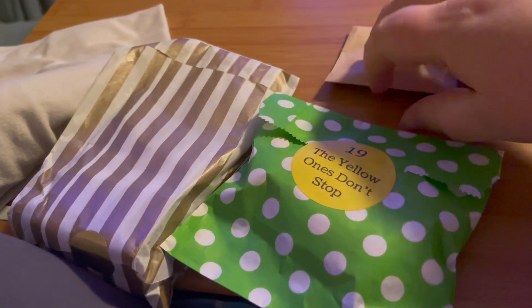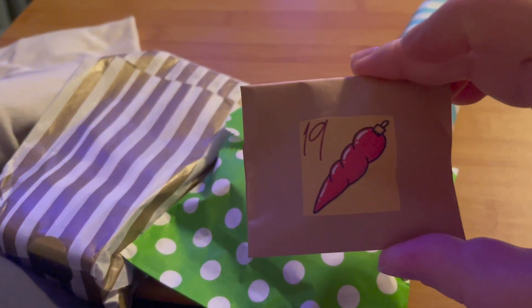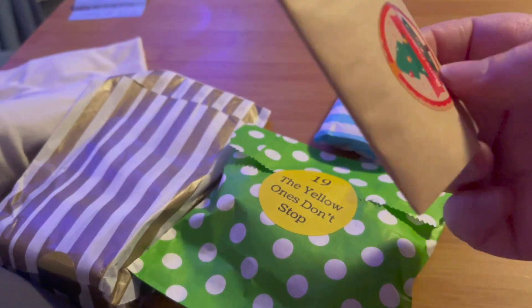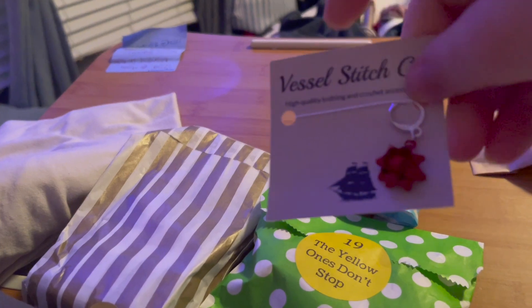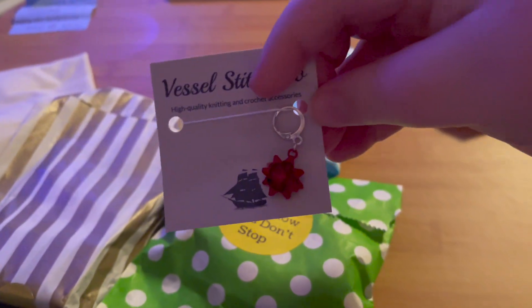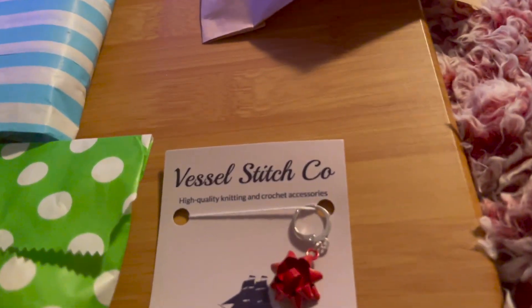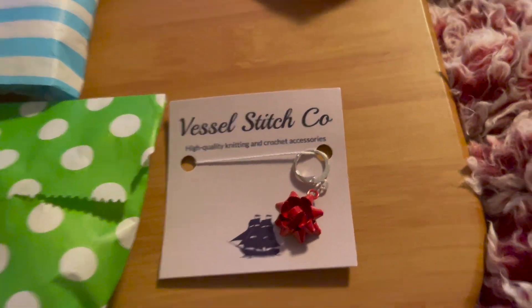It is nighttime and I'm about to go to bed, but I will open up my Advent first. So we have the Vessel Stitch Co Day 19, and it is a red Christmas bow. You can see it right there. It's so cute, I like that one.